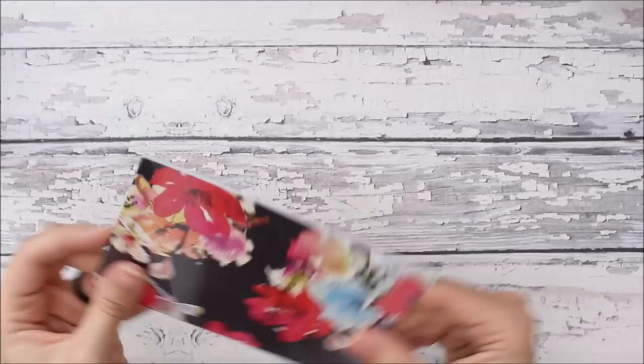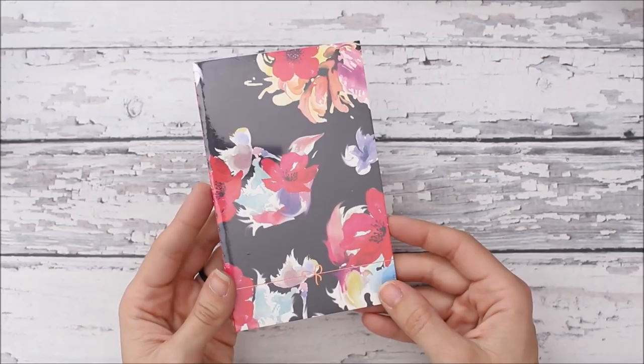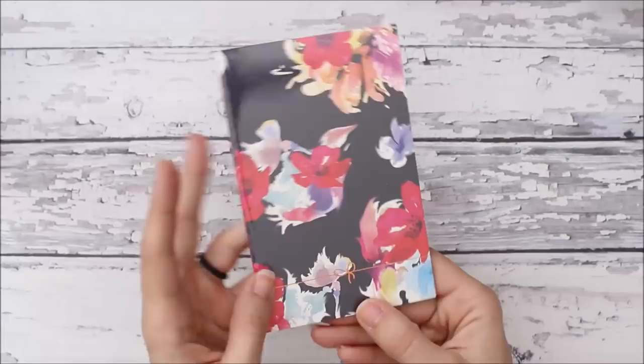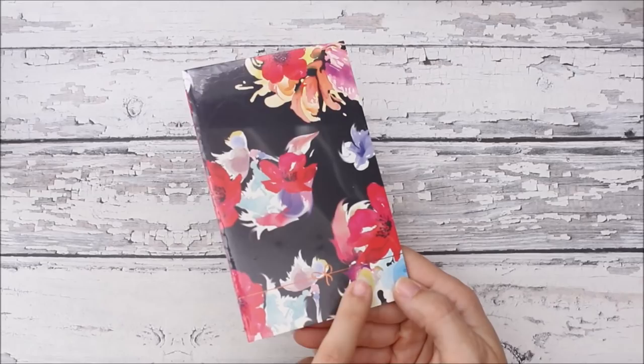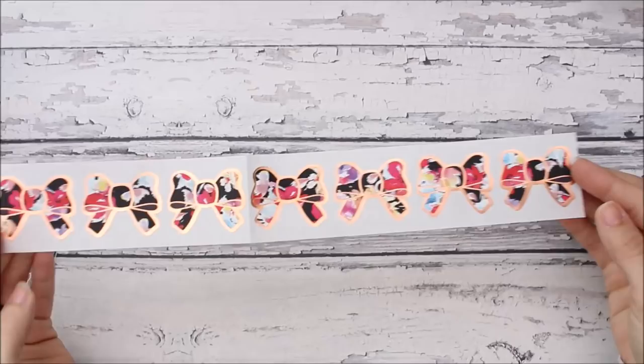You also always get a notebook — I'm not going to take it out because it's normally blank inside. The front just has a bow design and then the back has something on it — this one says 'dream boldly.' And then, cute — she included some bow stickers, which is super cute.